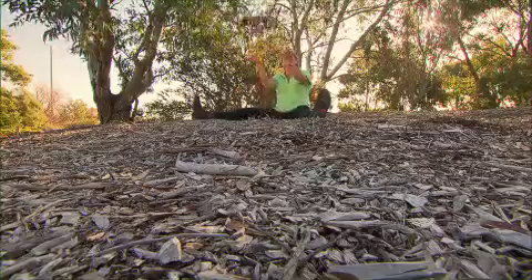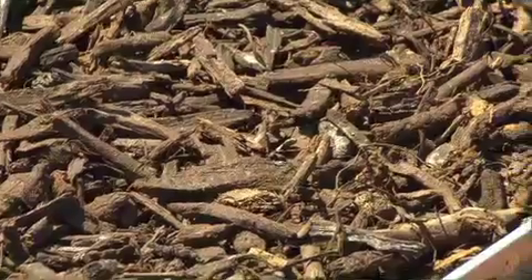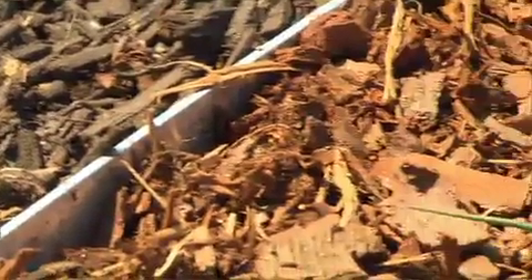Mulch should be coarse and irregular. And as a good friend of mine says, if you walk on it and it hurts your feet, it's mulch.